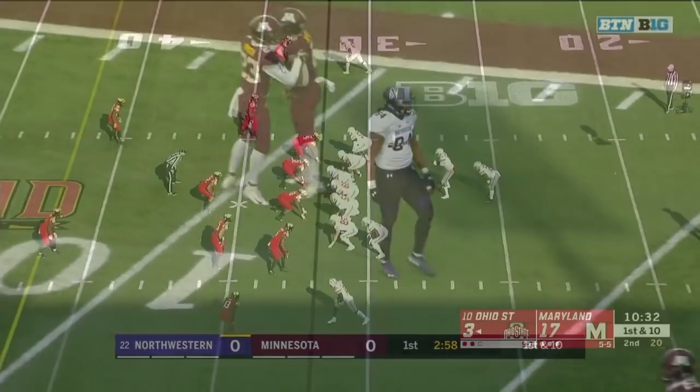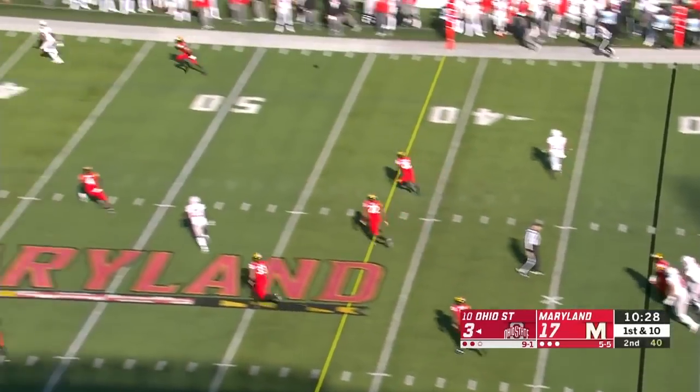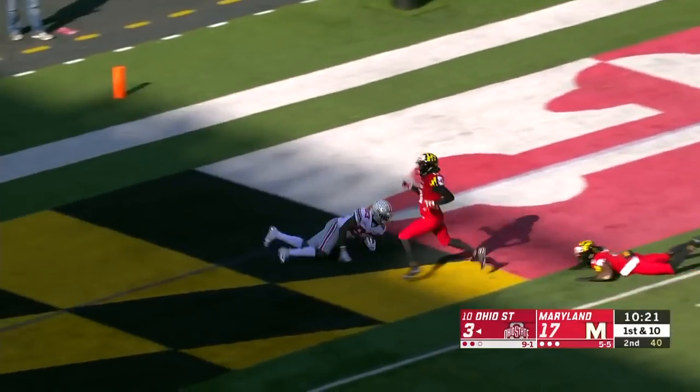Ohio State takes over after the missed field goal and they're going to take a shot off play action. Receiver wide open — it's McLaurin inside the 25! Inside the 10! McLaurin! Touchdown, Buckeyes!